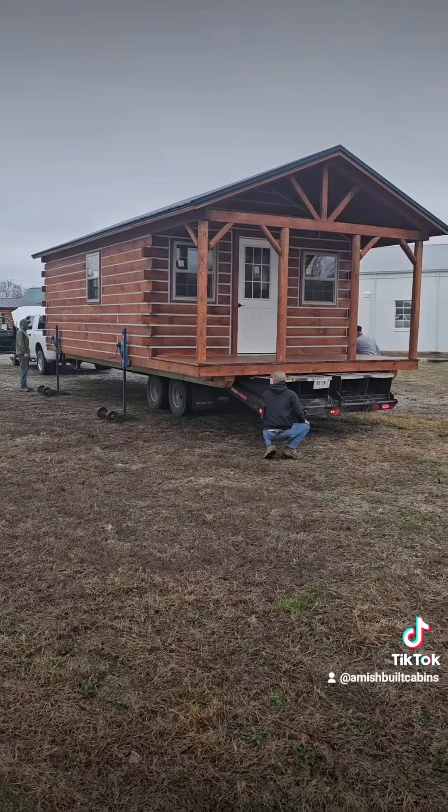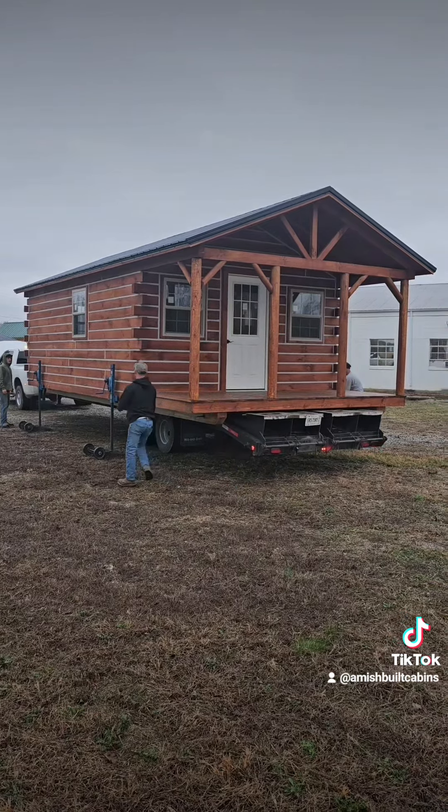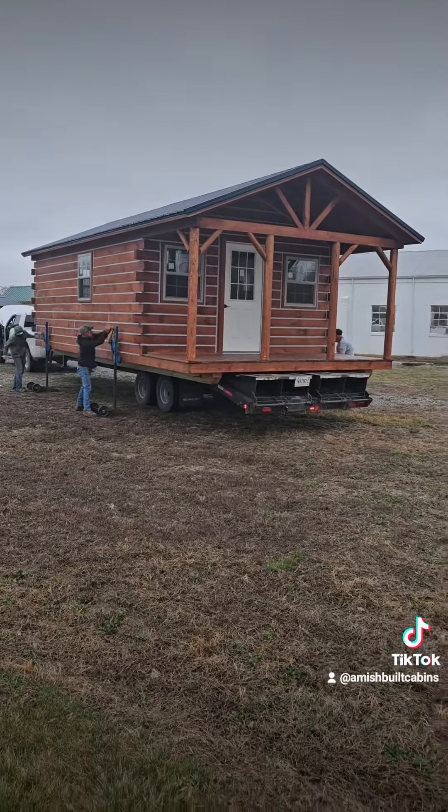Holler at me. We are amishbuiltcabins.com — the link is in the bio. Beautiful structure built by the Amish here in southern Indiana. We ship them nationwide. My name is Osi, aka the Cabin Cowboy — holler at me.